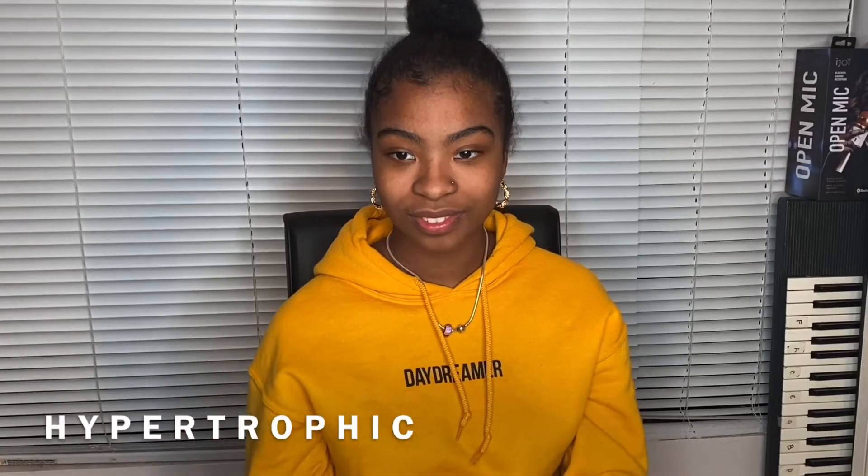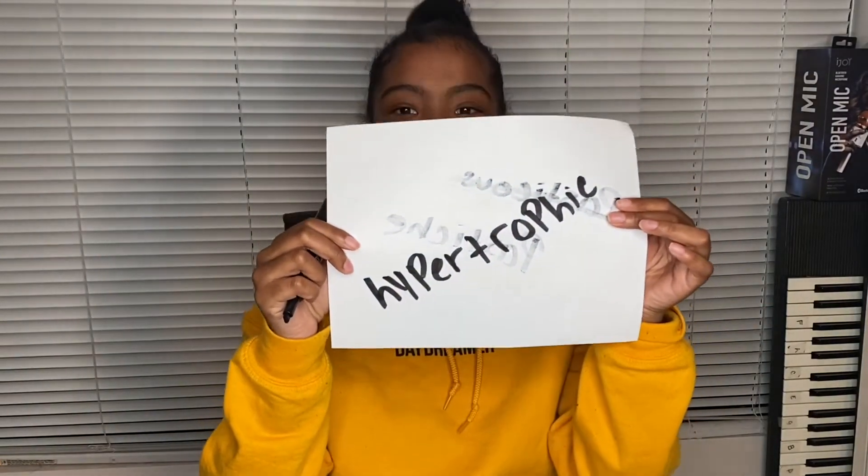Your next word is hypertrophic. You got it right! That's two out of four.